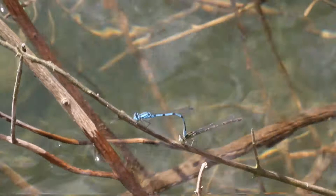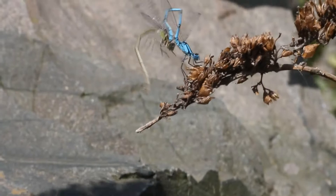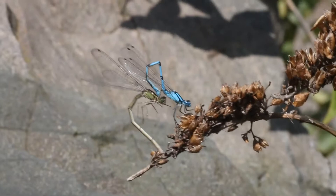The males grasp onto the females at the neck. In this position they can fly in tandem and the female cannot escape. The male must move his sperm from the base of his tail to his lower abdomen where his penis is located.